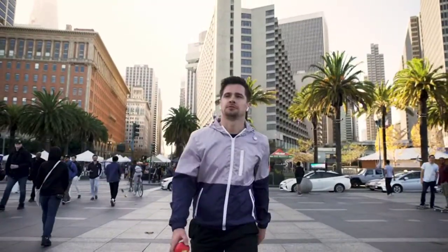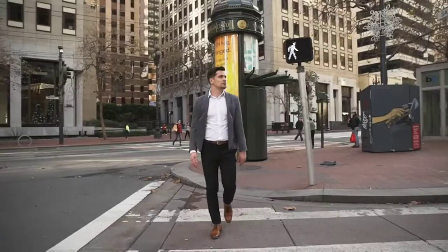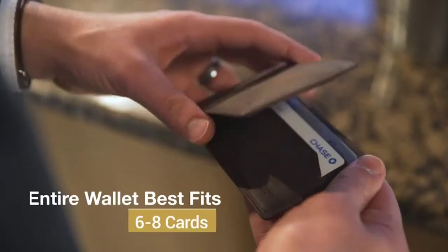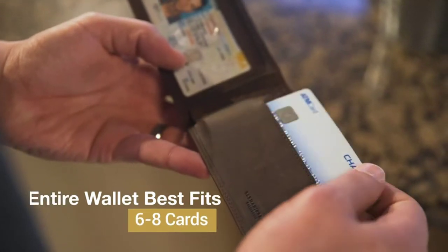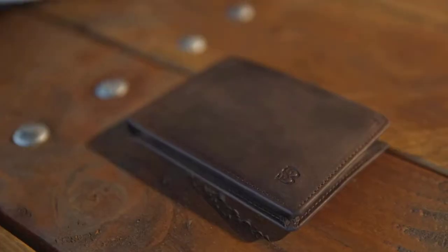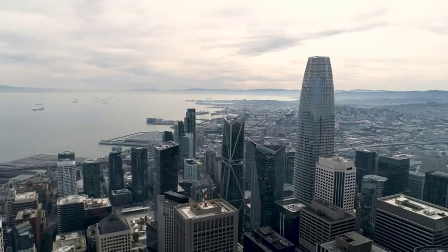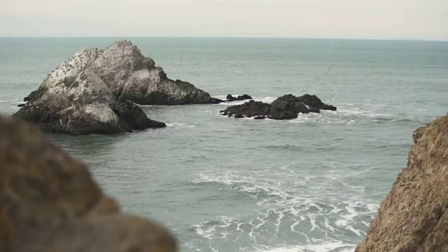The wallet also features a premium cash slot and three interior pockets. It fits nicely in your front or back pocket — so slim you can hardly feel it. Our vintage leathers stay true to their nature by being receptive to scratches. With use, the bifold wallet will absorb the natural oils from your hands and will develop a rich and dark color.